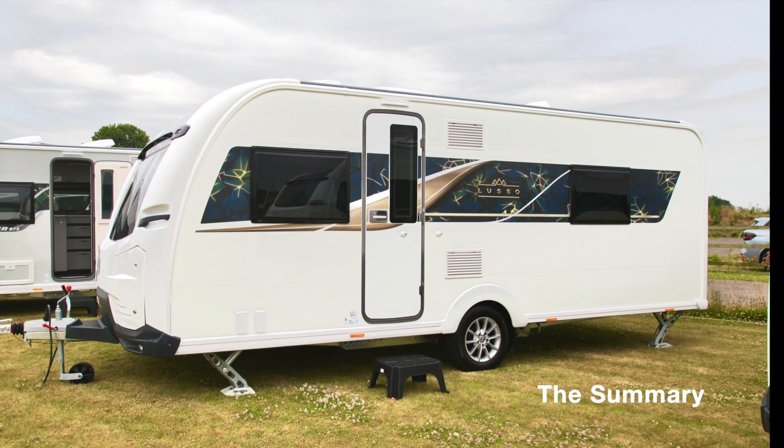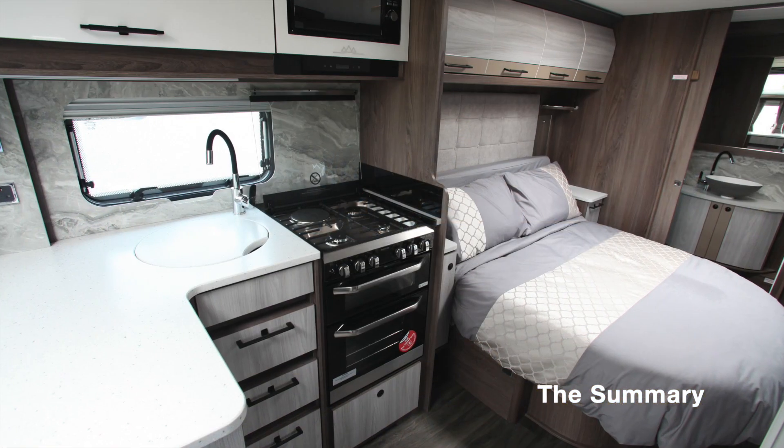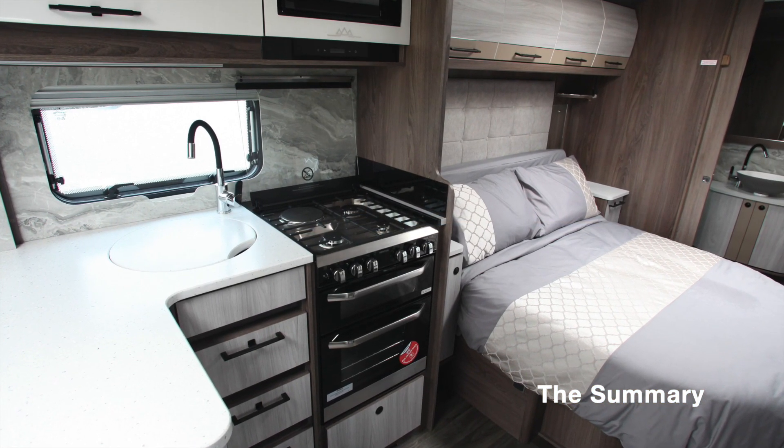At eight feet wide, the Lusso One is a compact luxury apartment on wheels which takes style, comfort, and practicality to new levels.